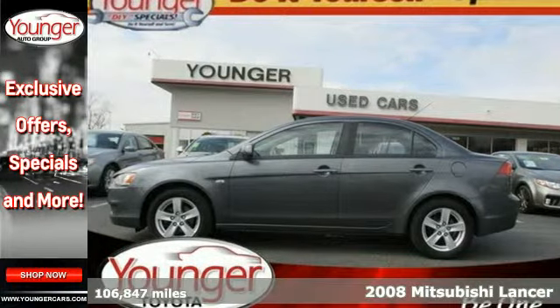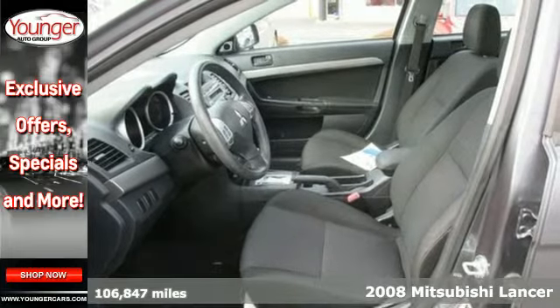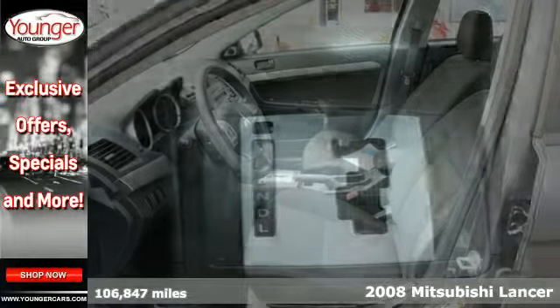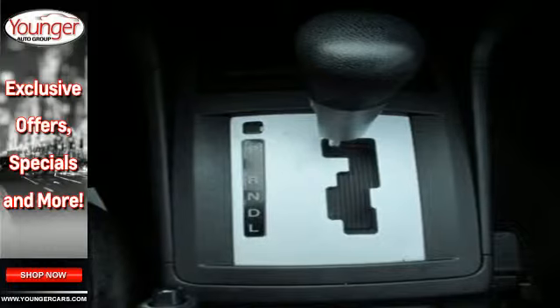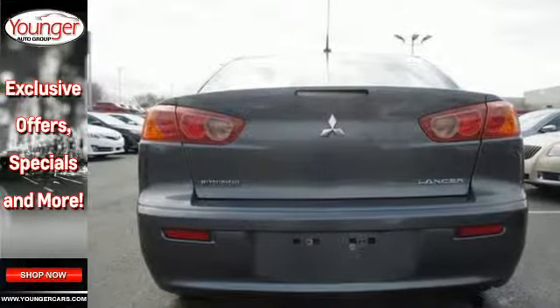It's a 2008 Mitsubishi Lancer. This great driving vehicle is loaded with standard amenities including front seat whiplash protection, air conditioning, power mirrors, child seat anchors, and front and rear adjustable headrests.